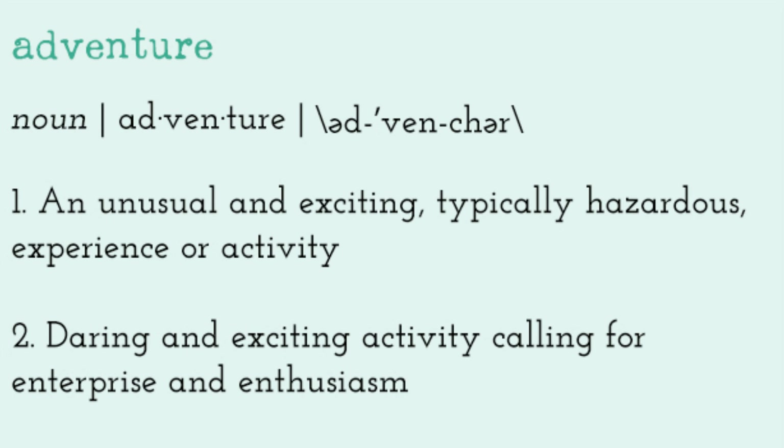We've just arrived at Eigergletscher, which is literally a 10-minute ride from here. So we're now going to connect to our final train up to the Jungfraujoch.